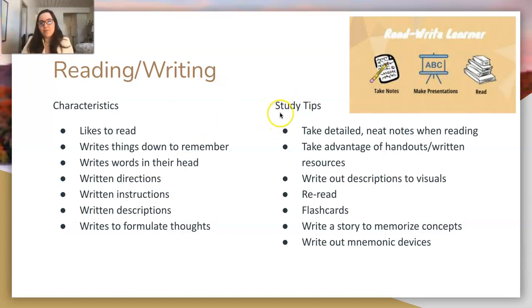Study tips for a reading and writing learner: take detailed, neat notes when reading along with something. Take advantage of handouts and written resources your instructor gives you — don't throw them away, use them. Write out descriptions of visuals; if a math teacher gives you a pie chart, annotate it by writing out what each section represents.